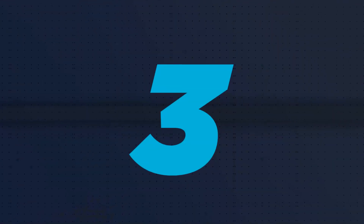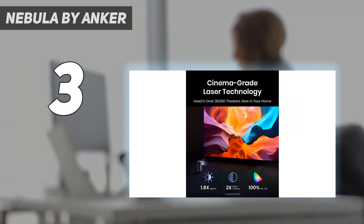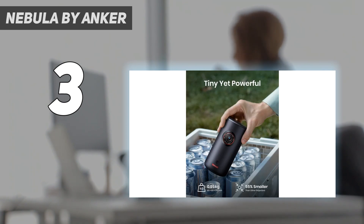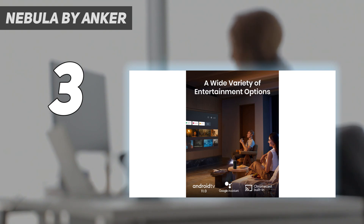At number 3, also Nebula by Anker: delivering a crisp 1080p resolution through a 300 ANSI lumens lens, the Anker Nebula Capsule 3 Laser may not be the brightest, making it best to use at night with little ambient light. But it shines where picture quality is concerned, offering surprisingly excellent color accuracy and great contrast. You can't beat its compact size either — slightly larger than a can of Coke and weighing just 2.1 pounds — and it still squeezes in a battery lasting up to 2.5 hours and 8W speakers with Dolby Digital Plus that can also act as Bluetooth speakers.